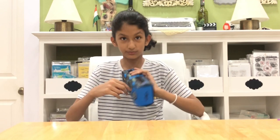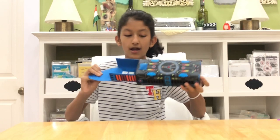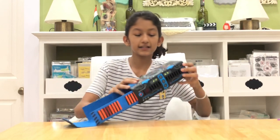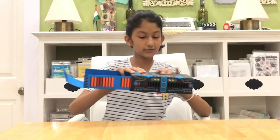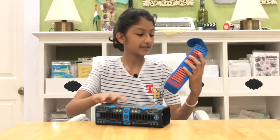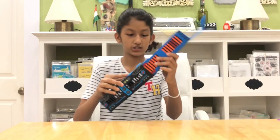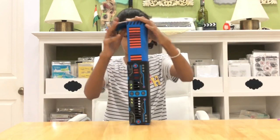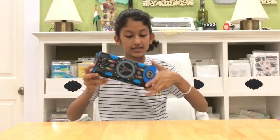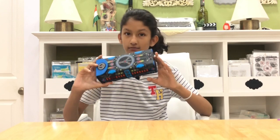This one was also from the same haul and also a gift. It has all these wires — I don't know how to describe it, but it's pretty cool. This part comes out and you can store your stuff here, then pop it back inside. I just love the colors — black and blue.